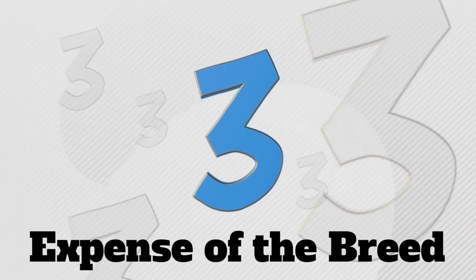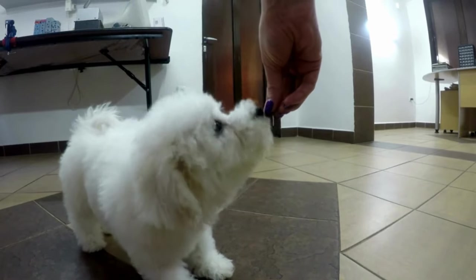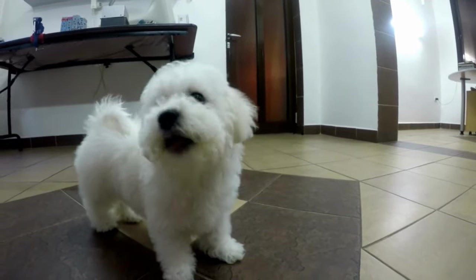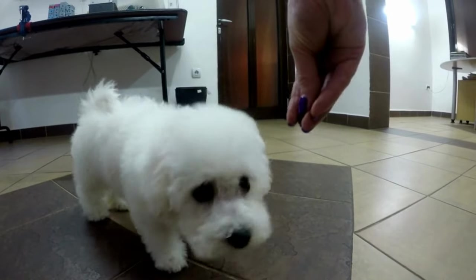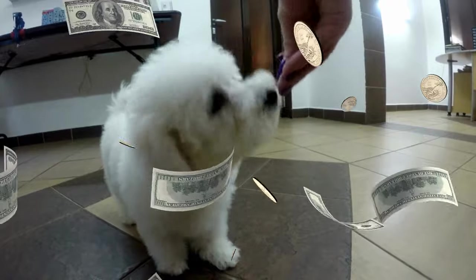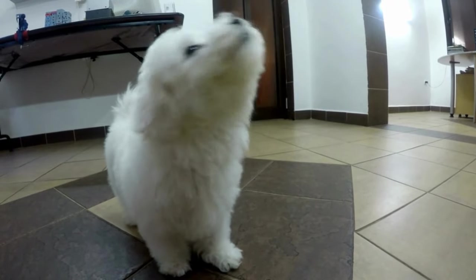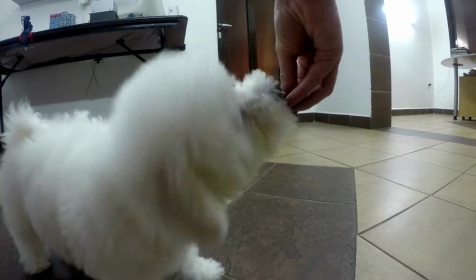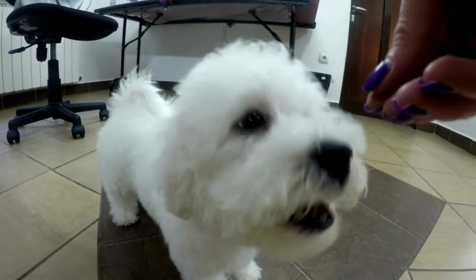Con #3: The Expense of the Breed. This would be a con for some, maybe not so much for others. The cost of a Bichon Frise can be found anywhere between $700 to $2,000. The Bichon makes for an outstanding companion dog, but at its core it's a designer breed, and almost every time designer dogs are much more expensive than their working dog or companion dog counterparts.